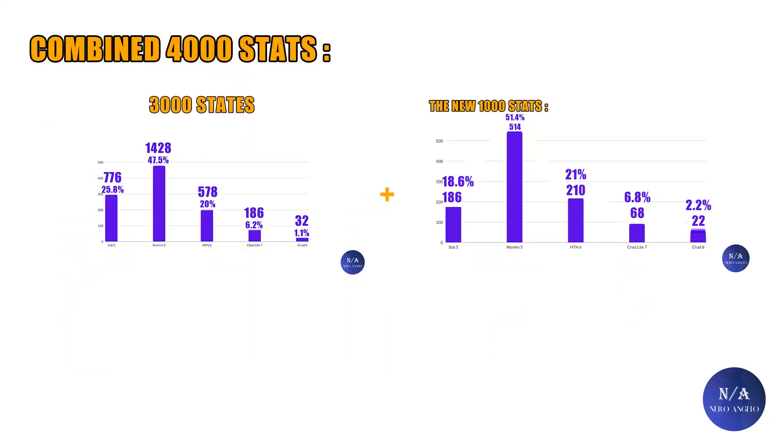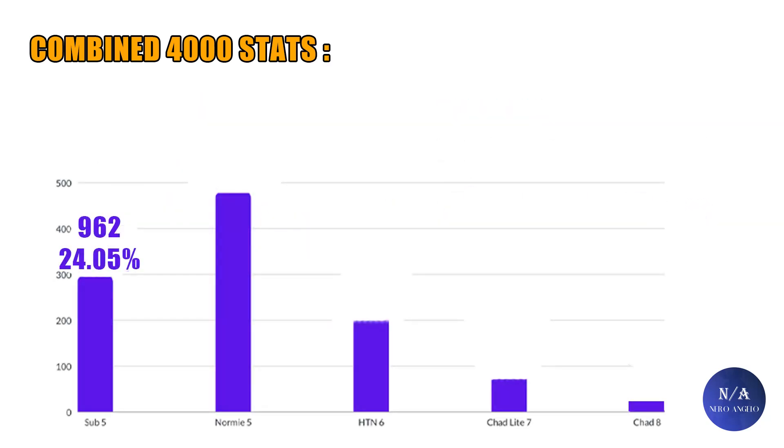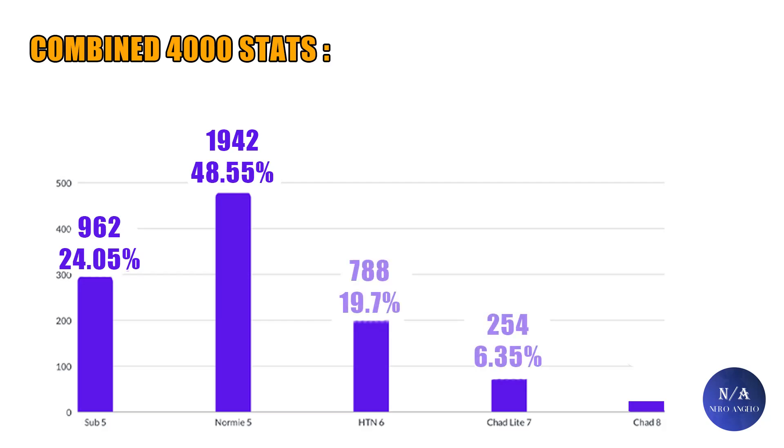Now let's add this data to the previous 3,000 data and get a general 4,000 rating overview. For below average scores, it's a total of 962, which is 24.05%. For average scores, it's 1,942 out of 4,000, which is around 48.55%, or close to 50%. For above average, it's 788, which is 19.7%, or around 20%. For people in the 7 range, it's 254, which is around 6.35%. And finally, for people in the 8 range, it's 54, or 1.35%. These numbers look much more balanced than last year's numbers, and the samples start to equal out and make more sense as the pool grows.